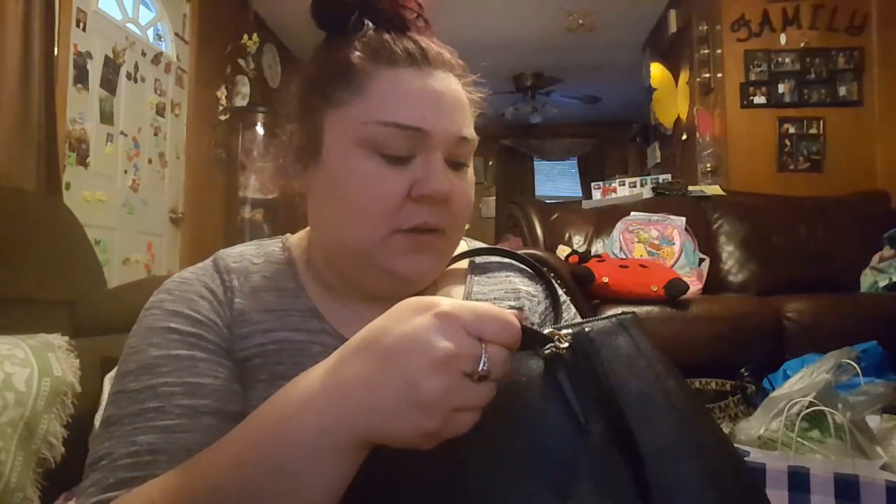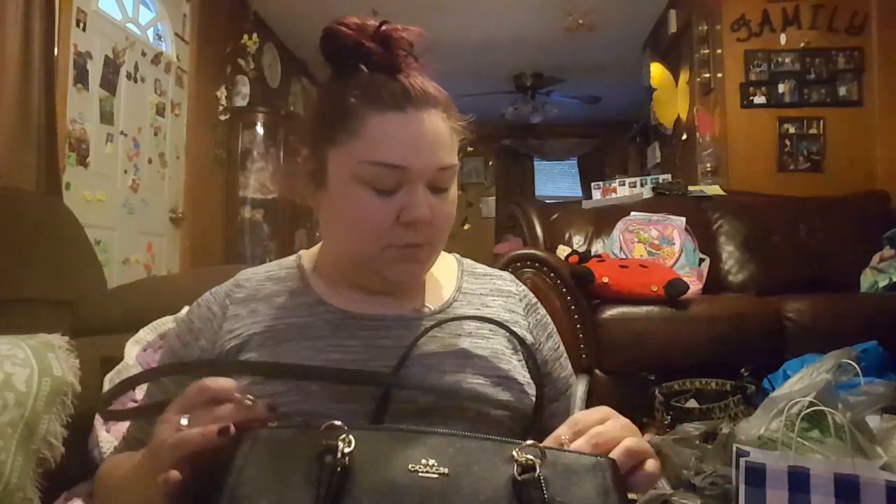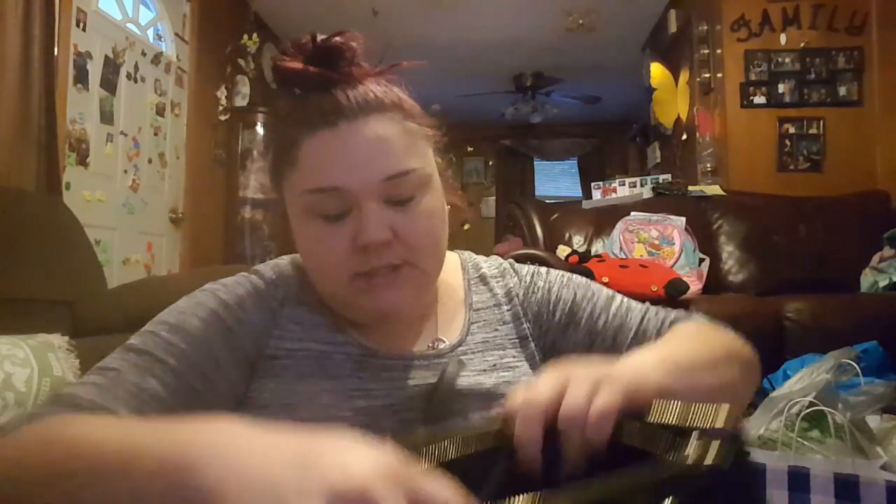It came with a little Coach tag. I'm getting to the point where I'm not sure I'll even put bag charms on my purses anymore. It also comes with a strap — I was wondering what the loops were for — so you can carry it crossbody, but I probably won't use that because it's just a pain.